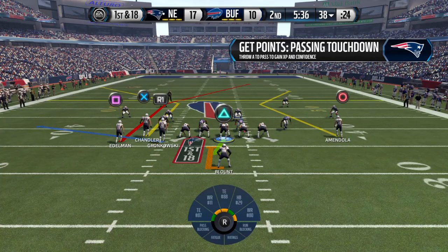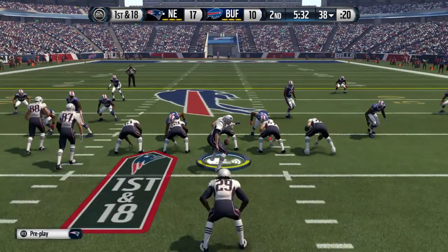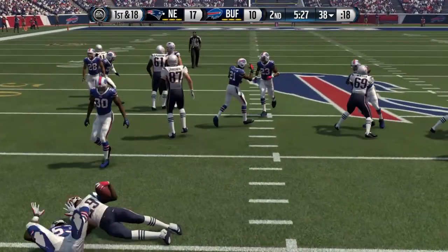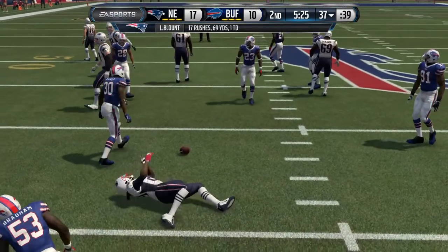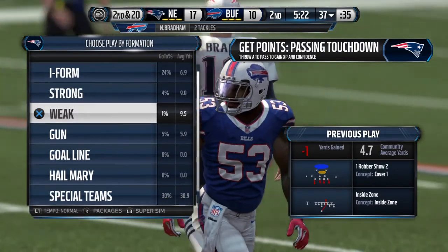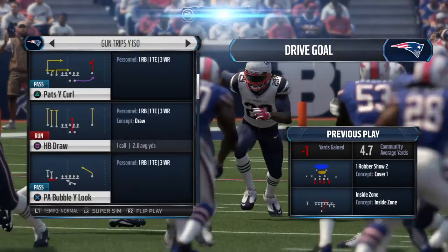The Bills defense now loading up, expecting pass with a dime defense. The Patriots take it from the 38 and they'll stay on the ground on first down. Got to give the defense some credit — on first down there's so many things the offense can do, but they were ready for that play and they stopped it.